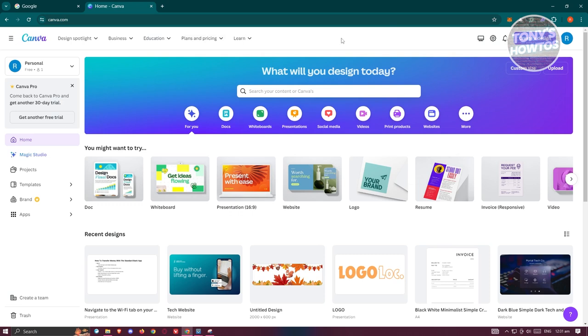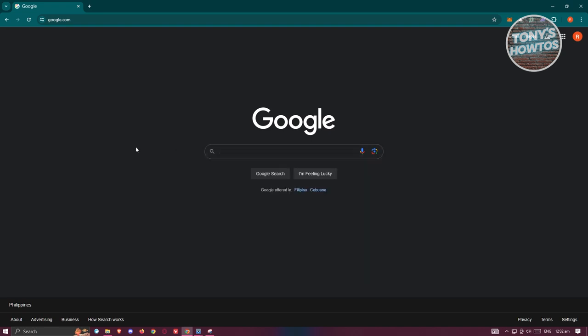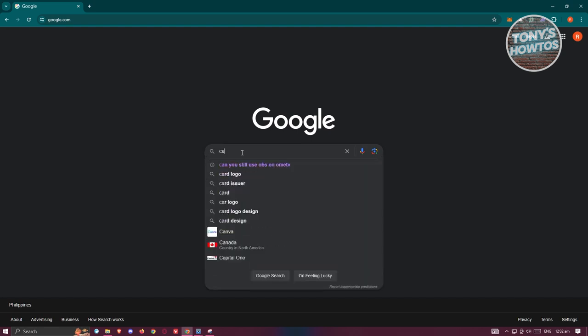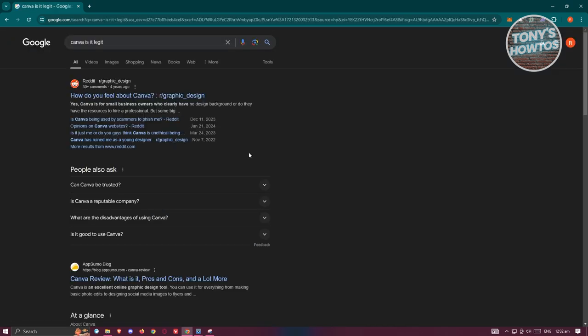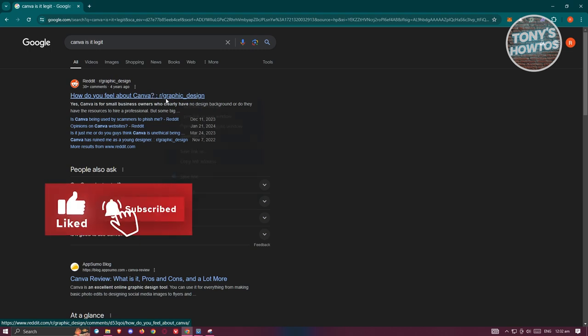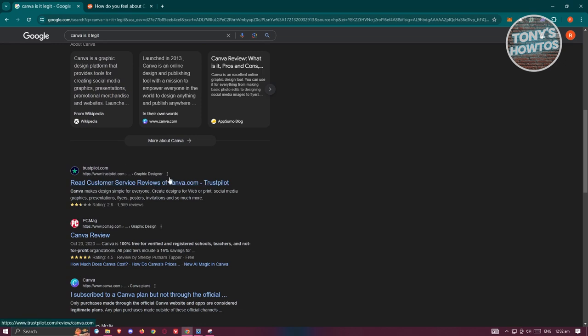Now, another thing you can do is use the power of the internet. For example, just type in the name of the website you're looking at followed by 'is it legit.' There are different platforms and websites you can visit to identify if something is legit. One of them is Reddit, which is a really powerful tool — different people connect on that platform to identify if certain websites are legit. There are also blog posts that review websites for you and try new sites. There's also Trustpilot, which is a trusted website to see if something is actually legit.